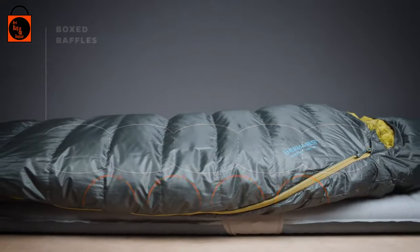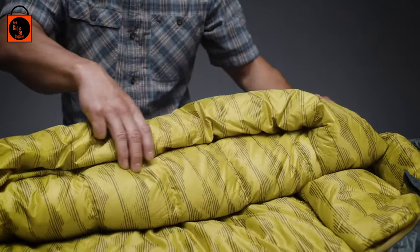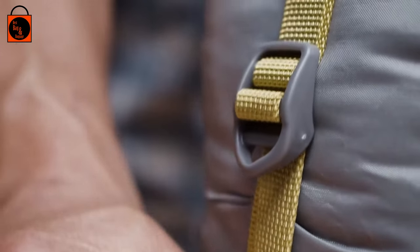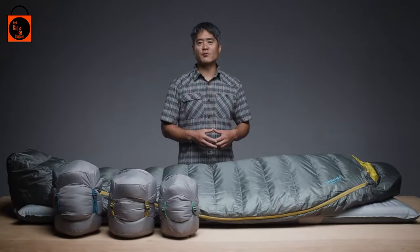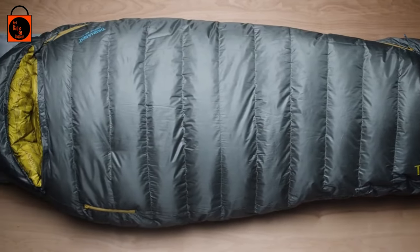Pairing these features with a Toasis foot box, oversized draft tubes, and a full-length snag-free zipper makes the Questar one of the comfiest down sleeping bags available. When it's time to break camp, the Questar is compressed to a backpack-friendly size inside the included compression sack. Our performance-focused design and rigorous testing make it easy for us to back these bags with our better sleep guarantee.